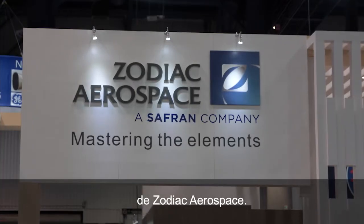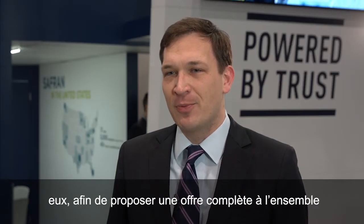This year's HeliExpo is special to Saffron because it gives us an opportunity to welcome our new colleagues, Zodiac Aerospace. We look forward to working with them to provide a full range of products to all of our customers in the aircraft market.